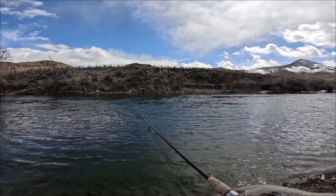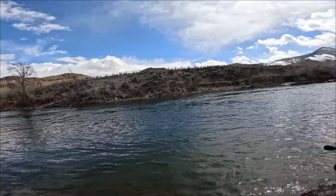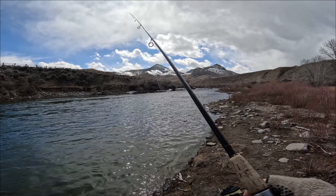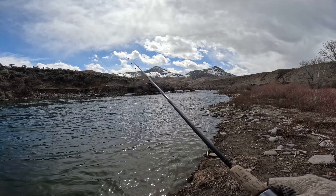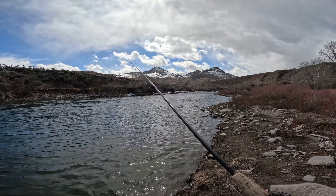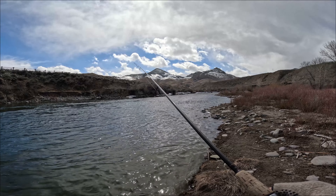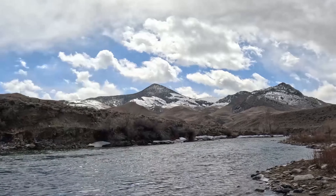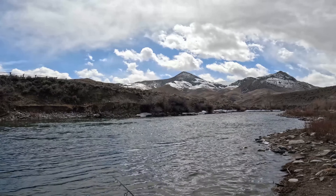Here we are on March 28th — lazy day, didn't get going this morning on fishing. I was working on other stuff and didn't even start fishing until about 12:30, but conditions look good. I'm very close to home, as you can see — Mount Serenity is proudly displayed.